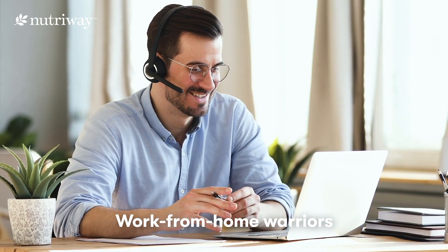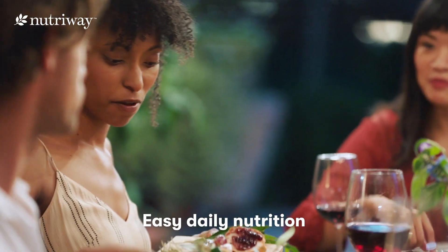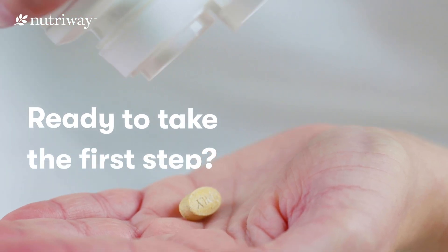For working parents, work-from-home warriors, or those jetting out the door, we're making it easier than ever to prioritize your daily nutrition. Are you ready to take the first step?